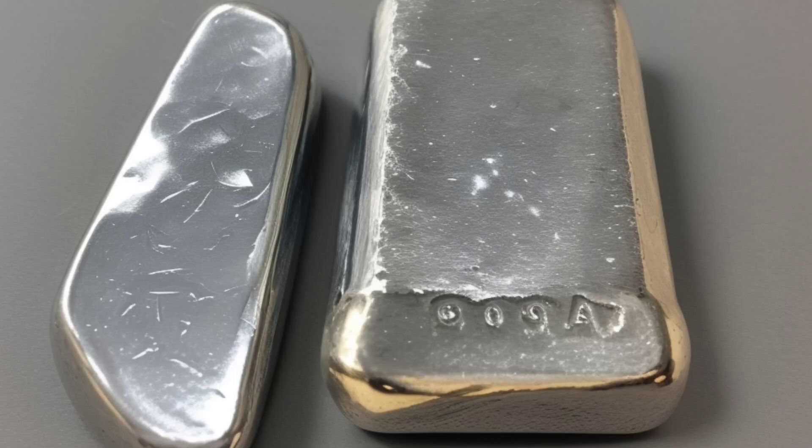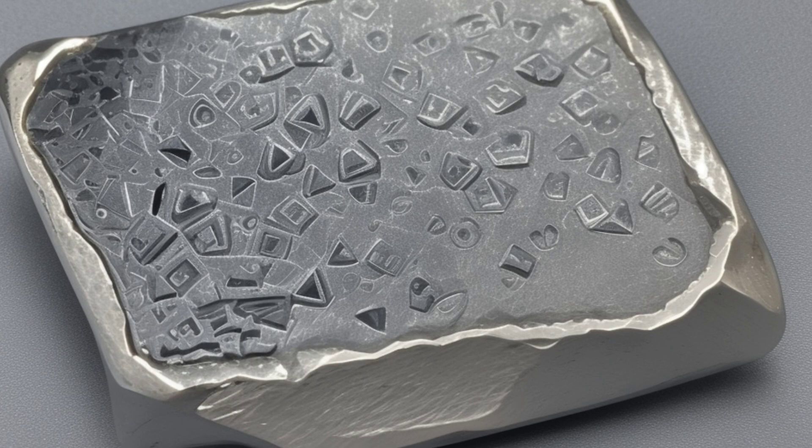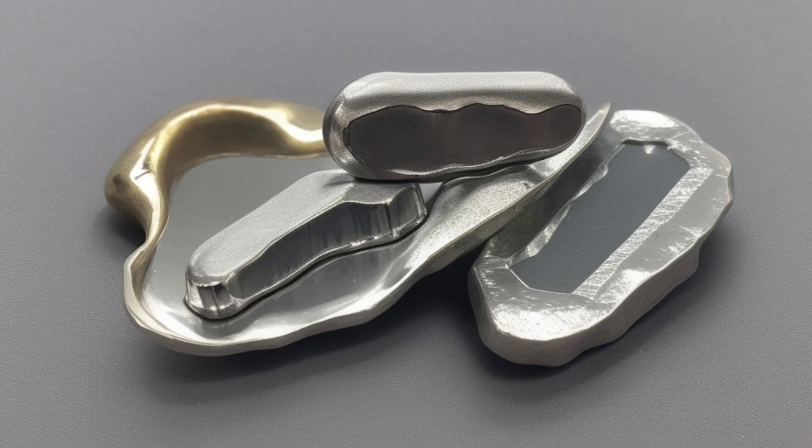Rhodium is a very rare metal with distinctive properties that can help identify and test it. If you are interested in recognizing rhodium or verifying its presence, you can use the following methods.